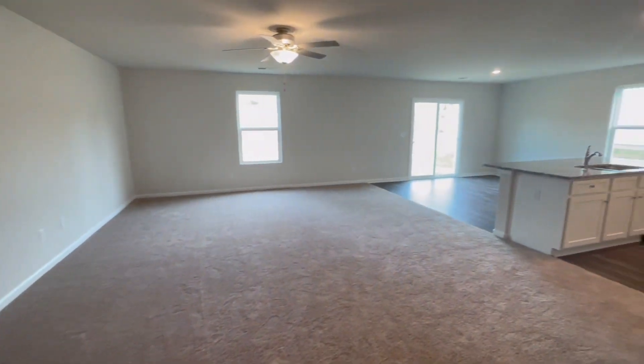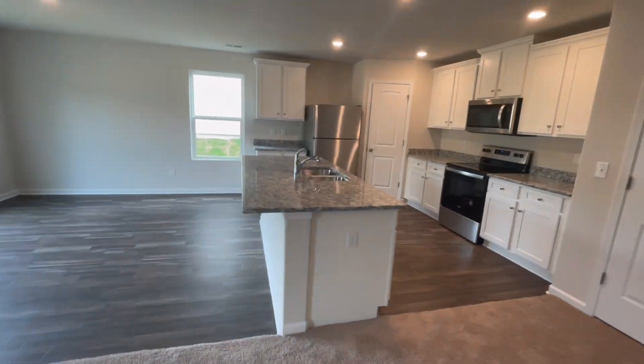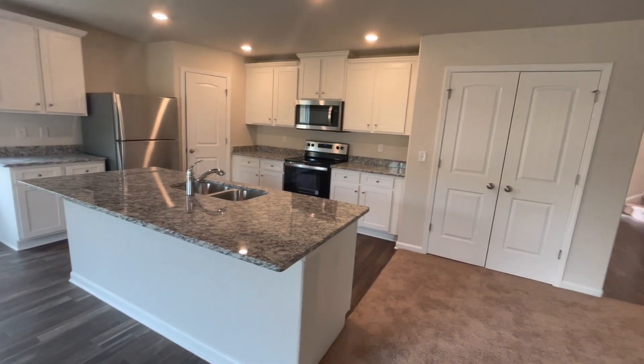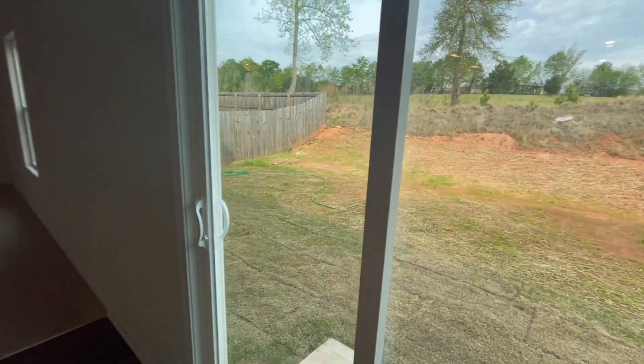The first one is the Camden, which features four bedrooms, two and a half bathrooms, 2,000 square feet, and a two-car garage. This home is for sale and priced at $279,900.